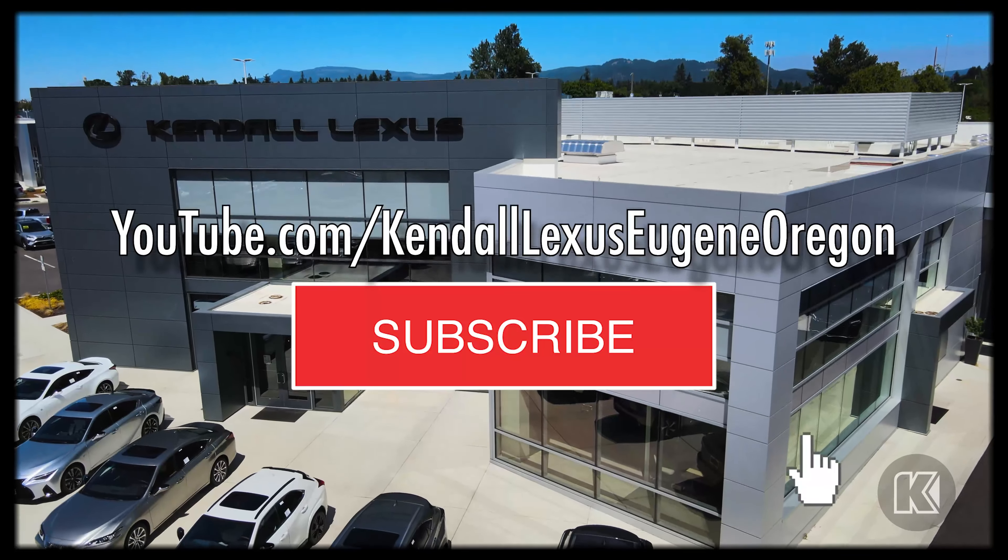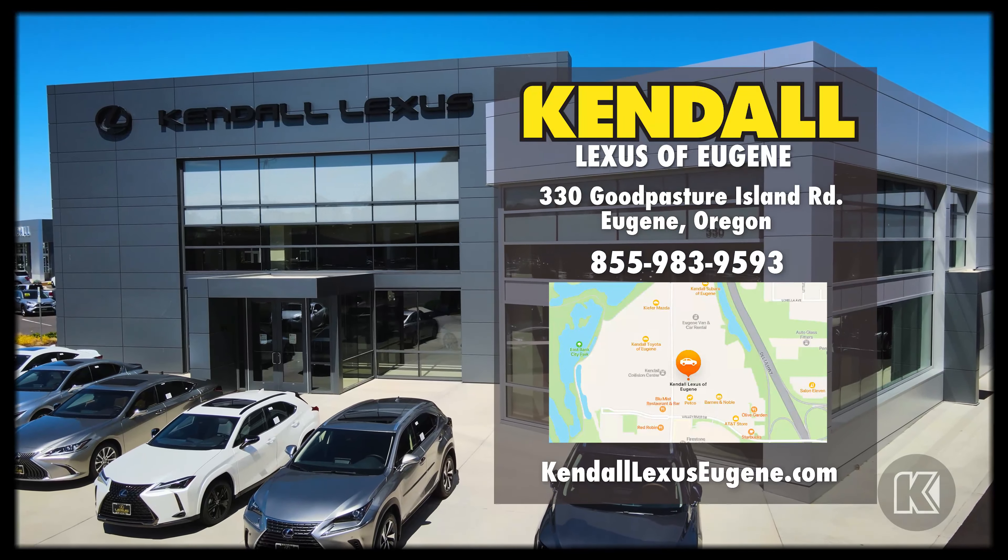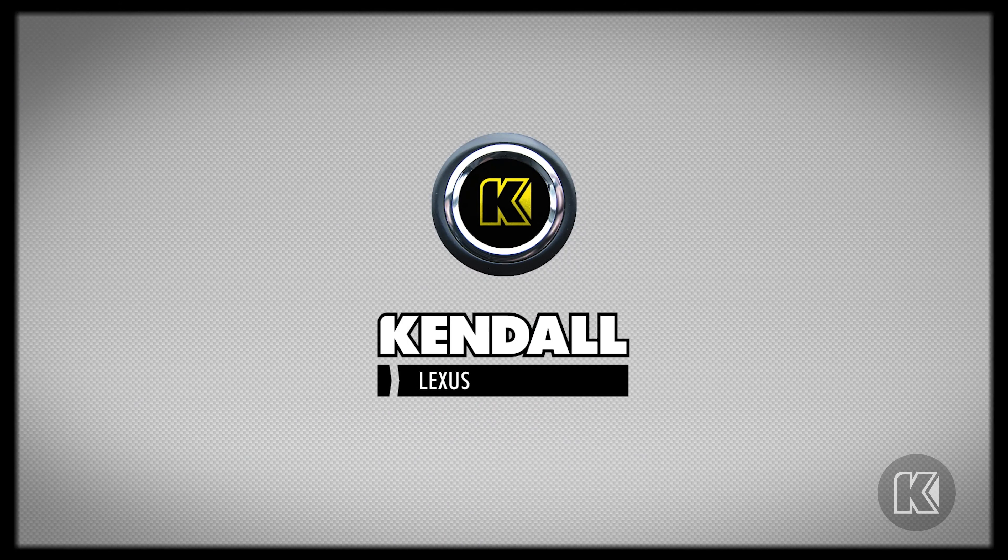To learn about other features, feel free to subscribe to our YouTube channel or visit us at KendallLexusEugene.com. Kendall, let's start something great.